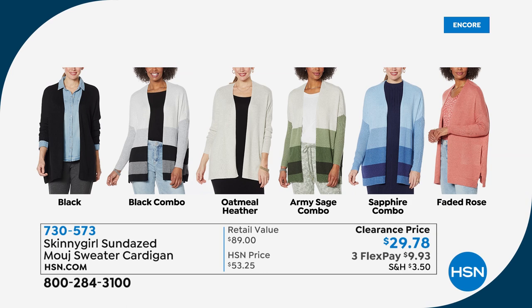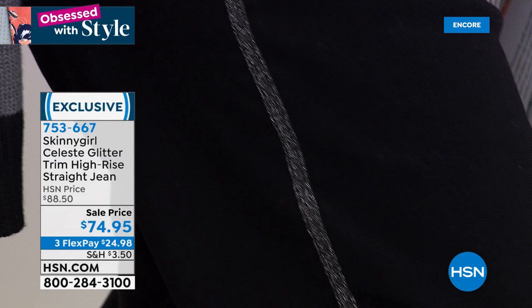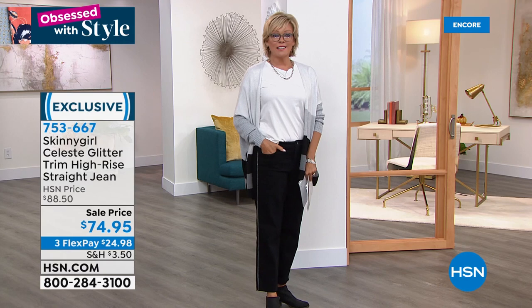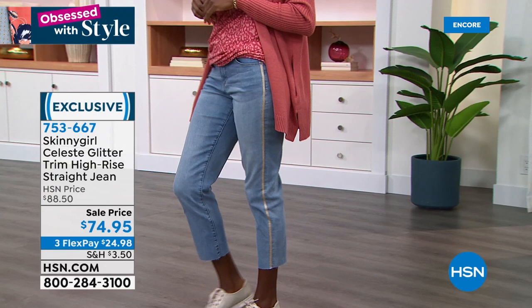I'm wearing one of Bethany's newest jeans. She does the most incredible job — I'm wearing them in black, but check out the detailing here. They're high-rise jeans with a wonderful little glitter down the side — it makes them so special. It's kind of a dress-up version of something that's known to be so casual. This is coming up in the show, also on sale, on 3 or 4 flex. This is the mid-tone color on Vacari; we also have it in gray. The item is 753667.